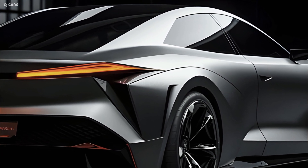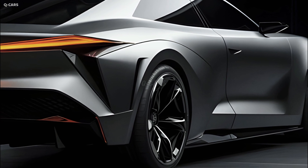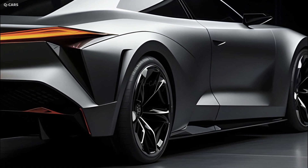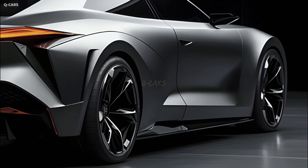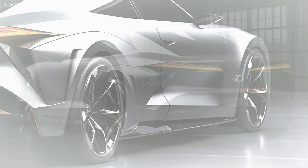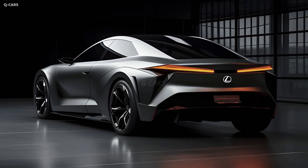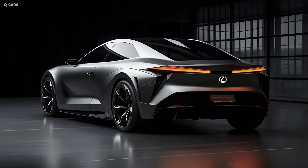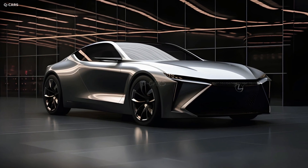The 2025 Lexus S is powered by a 3.5-liter V6 engine capable of producing 302 horsepower and 267 pound-feet of torque. To ensure seamless power delivery, this engine is mated with a sophisticated eight-speed automatic transmission. These components work smoothly together to deliver a dynamic driving experience.